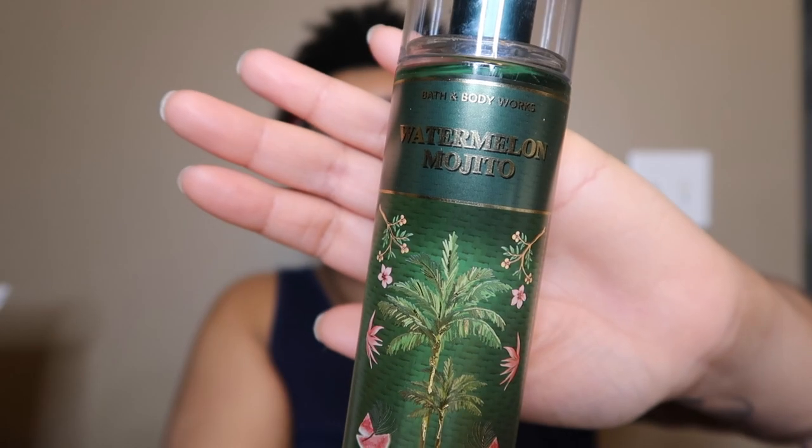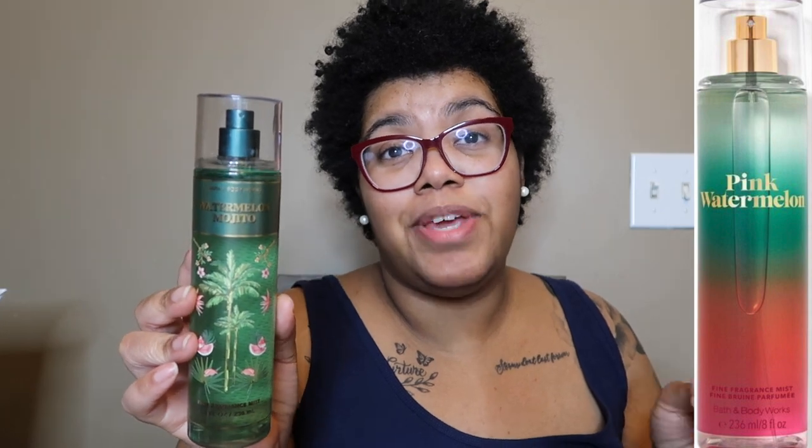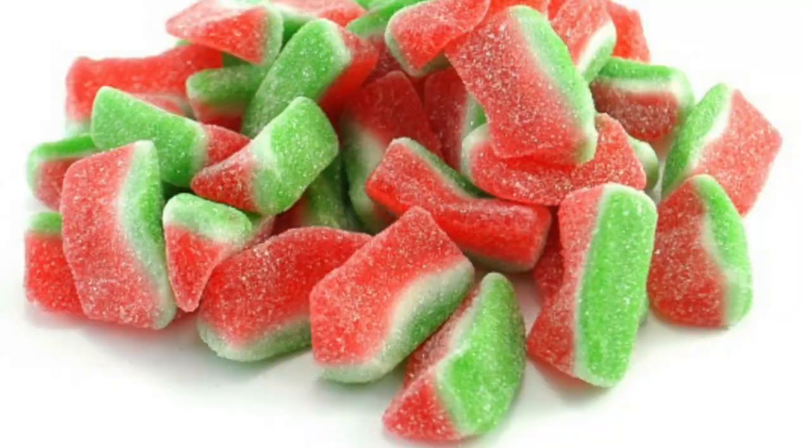Next is Watermelon Mojito in a pretty green bottle — very fitting. The notes are watermelon soda, pink rum, and cane sugar. It definitely smells like the name — a juicy watermelon scent. I smell the sugar, pink rum, and watermelon; it almost smells like watermelon candy, similar to Pink Watermelon spray. If you liked Pink Watermelon, you'll definitely like Watermelon Mojito. It's a great summer scent.